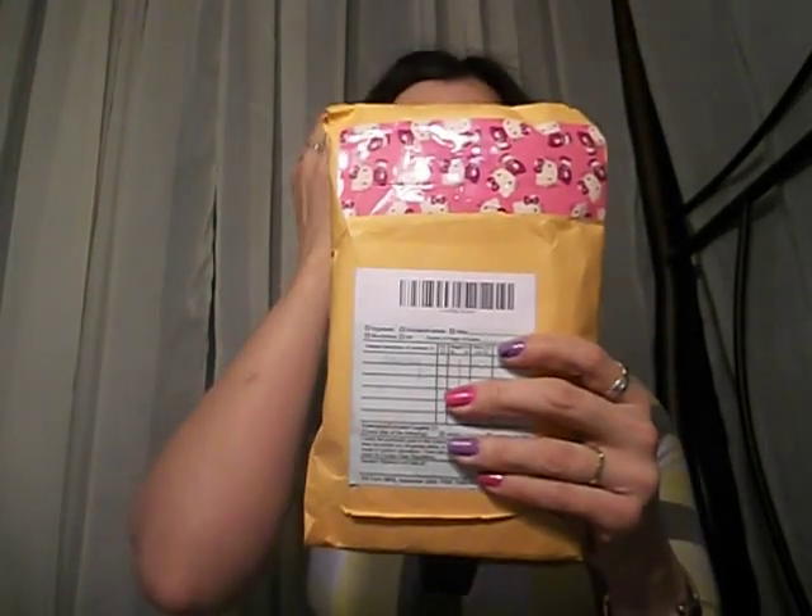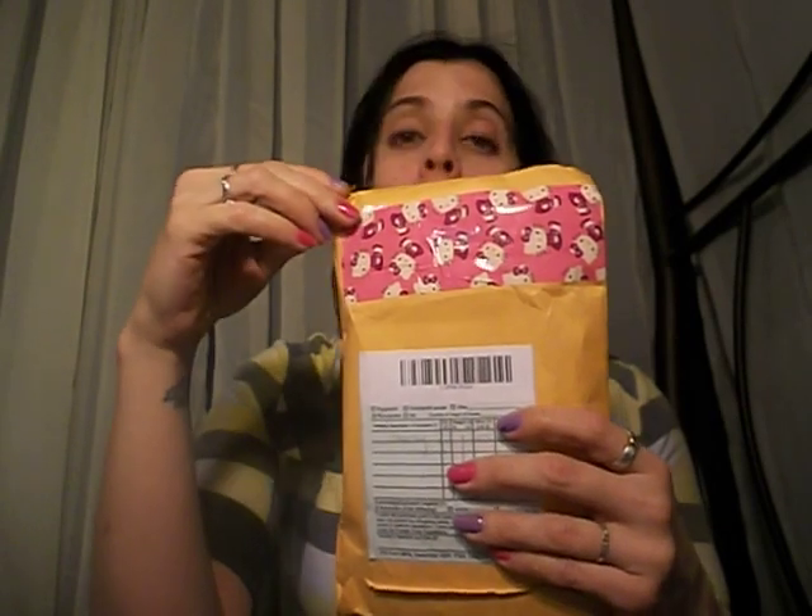The last one I got is still wrapped because I want to show you how they wrap their stuff — it's really, really cute and the packaging changes with every order. This one has really cute Hello Kitty stickers on it. I'm really excited about this one.